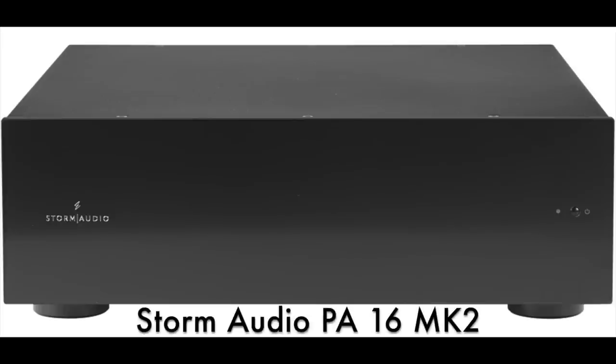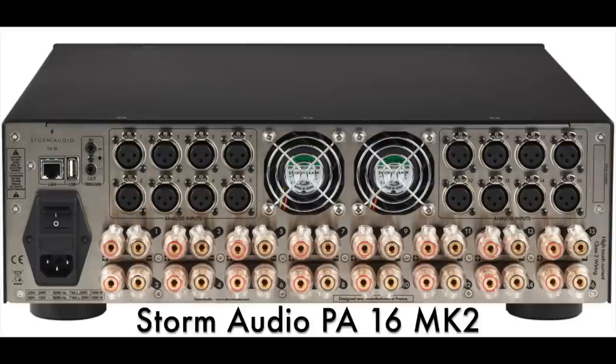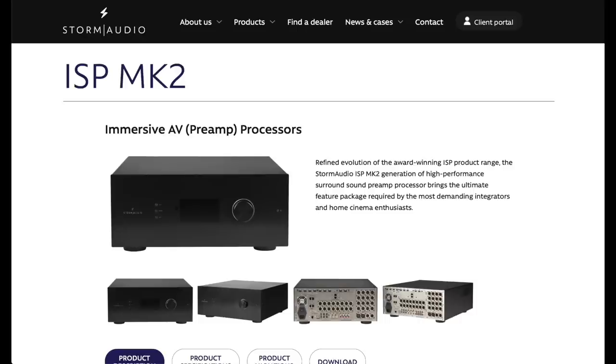Storm Audio makes their own amplifier and we're going to be taking a look at that as well — their 16-channel unit. It's a Class D design using the same Pascal amplifier modules inside my RBH speakers. Pascal is very high-end Class D with an incredibly good power supply and very low noise. For channel density and high output power, it's a great choice.